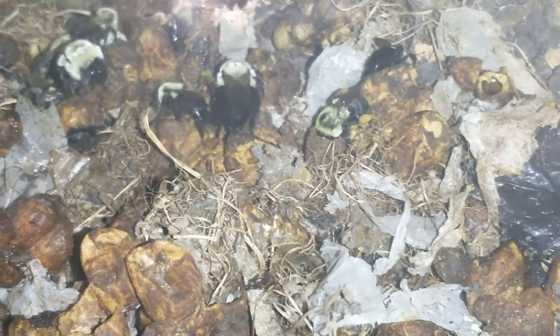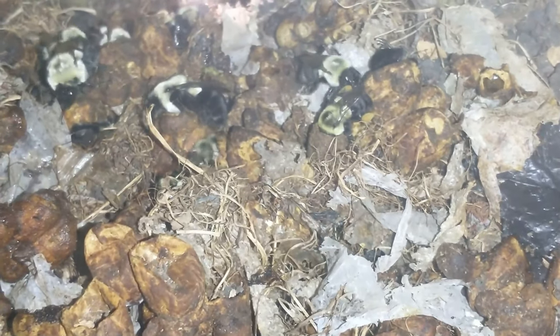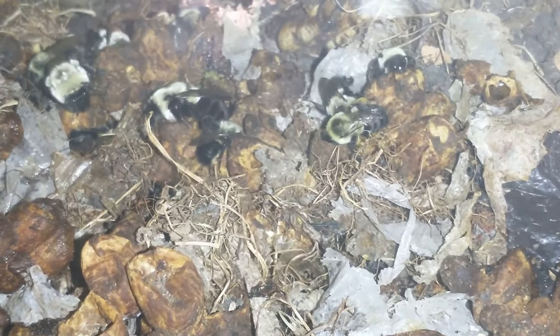She is grabbing a drink, or checking to see if the pollen would be good. The one was taking a sample of the pollen that that one was carrying.